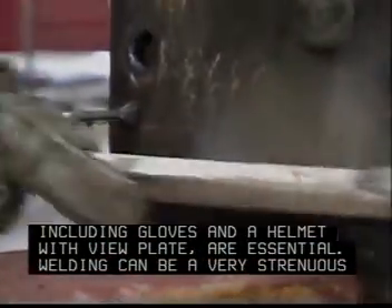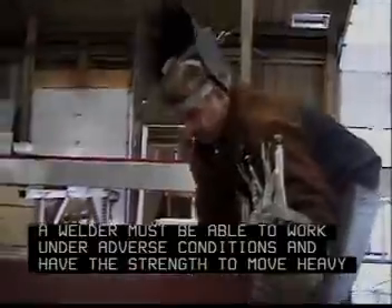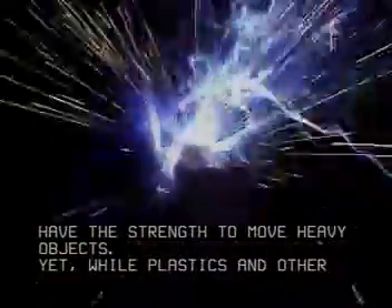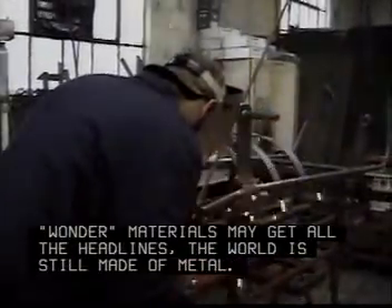Welding can be a very strenuous job. A welder must be able to work under adverse conditions and have the strength to move heavy objects. Yet, while plastics and other wonder materials may get all the headlines, the world is still made of metal.